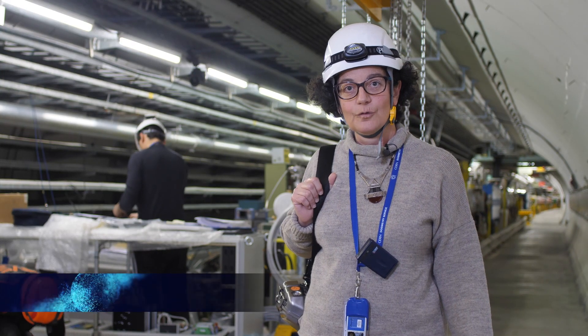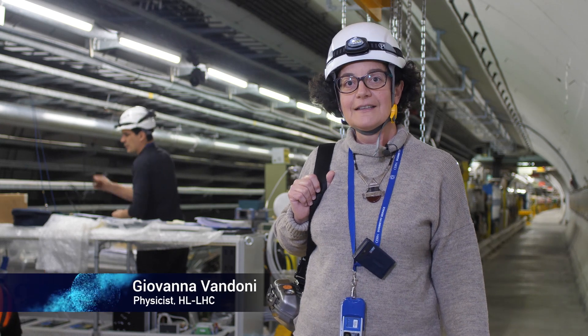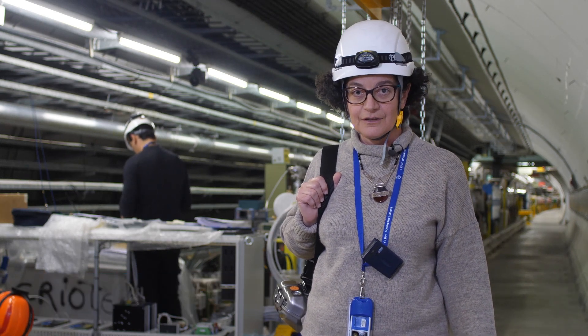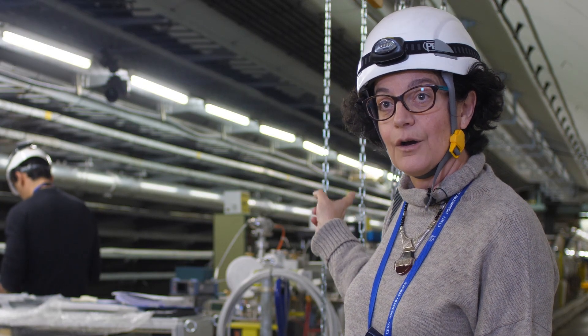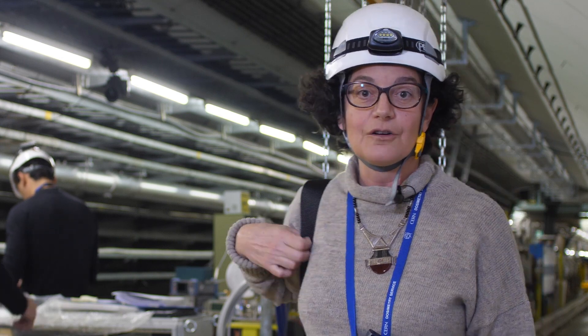We are here in the SPS, the super proton synchrotron. It's the main injector to the LHC. We are approximately 40 meters underground. In that direction you have Merin, and in this other one, Préves Saint, where the extraction of the LHC occurs.